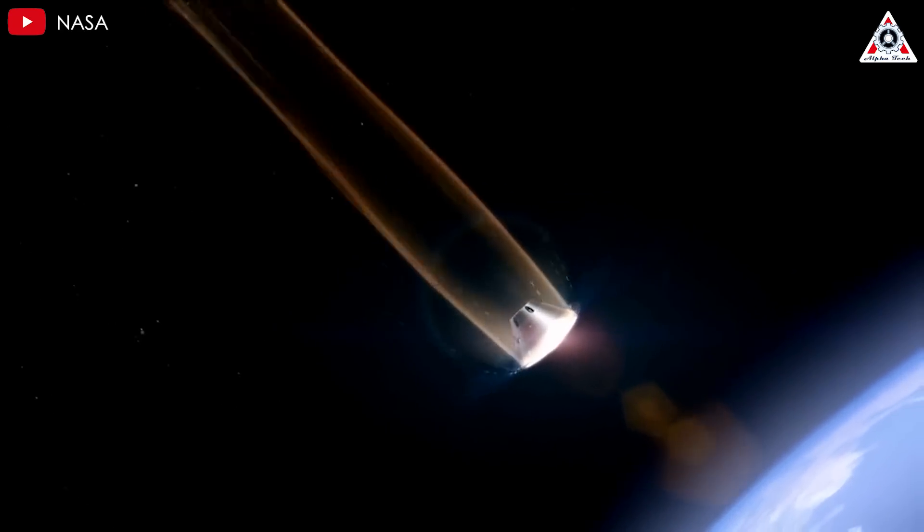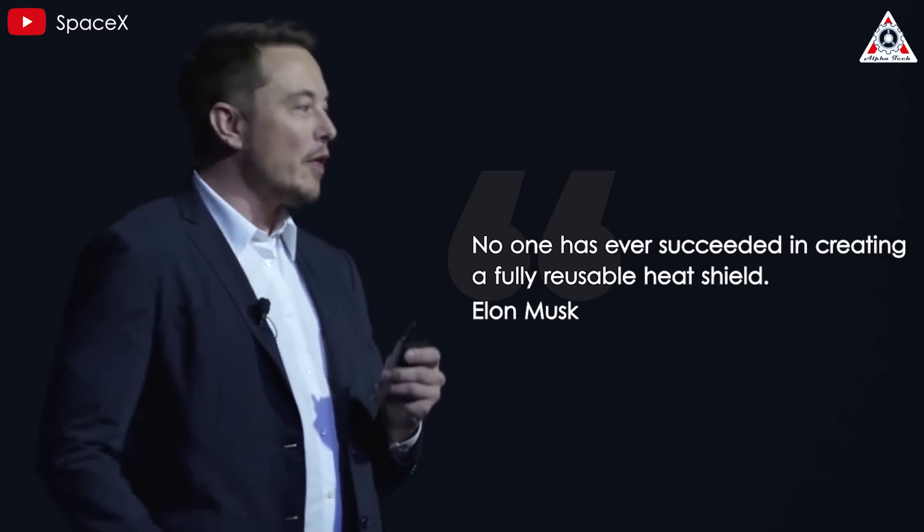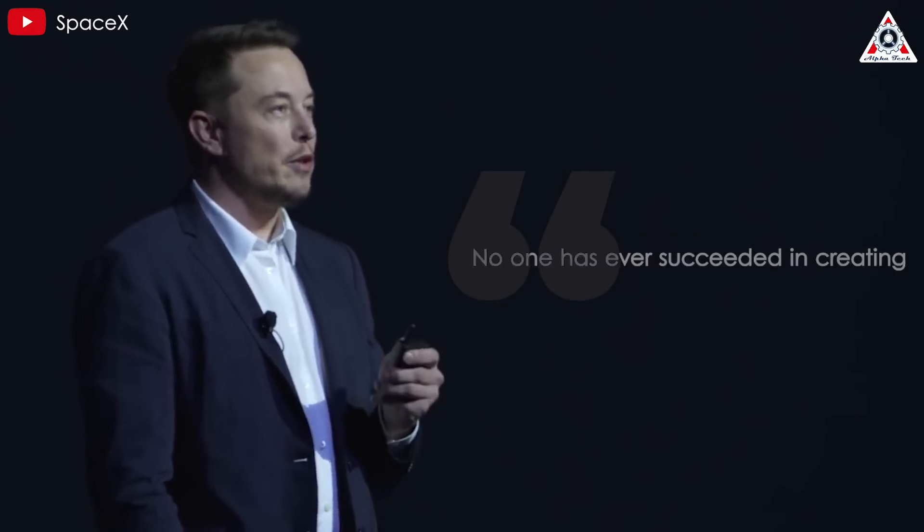Heat shielding has always been a challenging technical problem in protecting spacecraft during atmospheric entry. Even Elon Musk, the leader of SpaceX, has acknowledged the difficulty, stating no one has ever succeeded in creating a fully reusable heat shield.